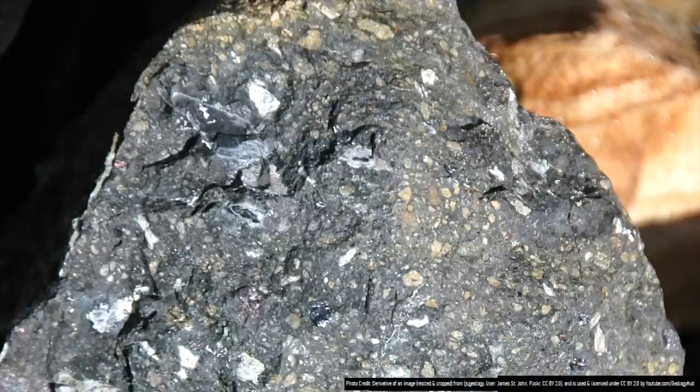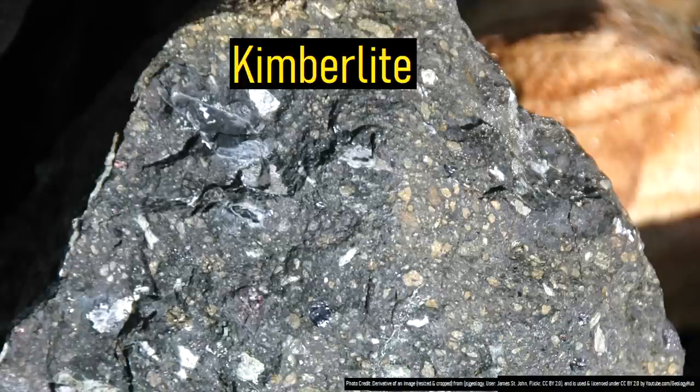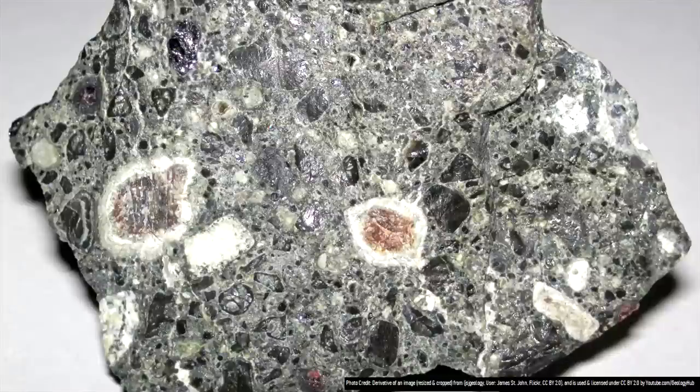More importantly, the rock in question, known as kimberlite, is of great economic interest, as unlike its more silica-rich counterparts, it can often contain diamonds. As a whole, kimberlites are quite strange for a number of reasons.